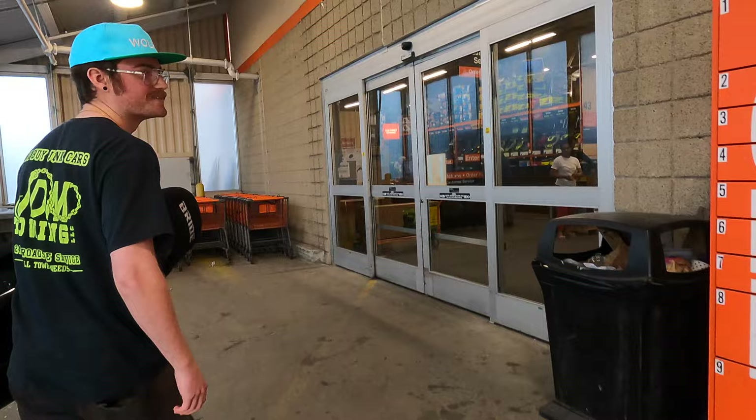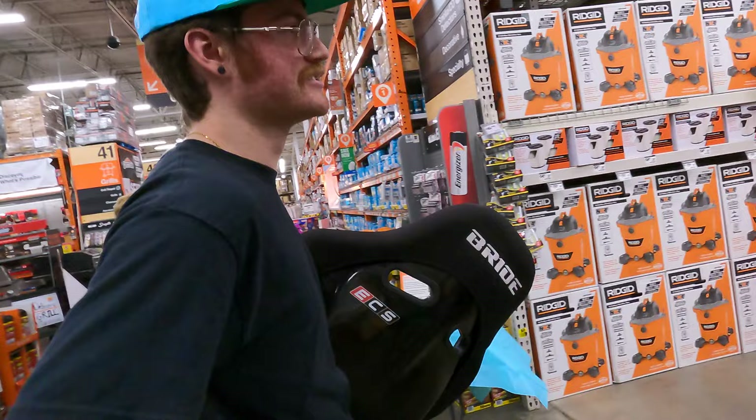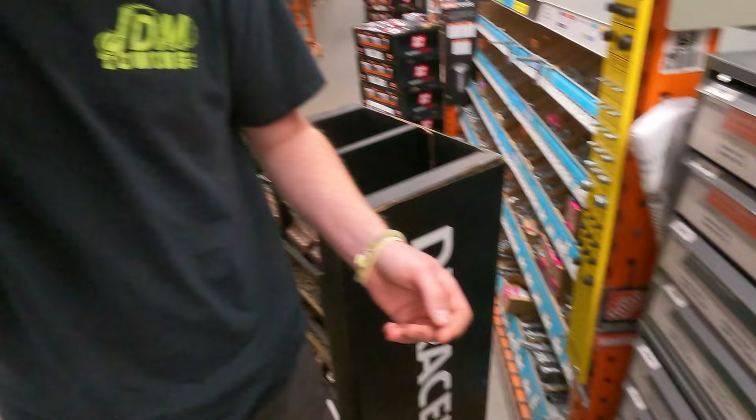Dude, people are already looking at us. If we were like a prank channel we'd put this up on a shelf and just be like 'can I get a price check on this?' These bolts are all in bags - which one looks like it would fit? Maybe these? That's a tiny head.